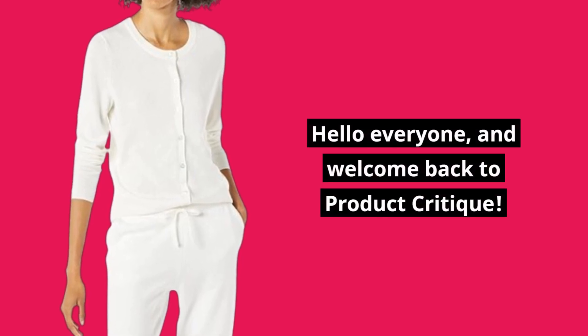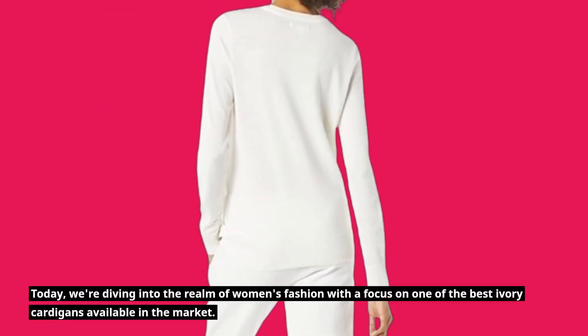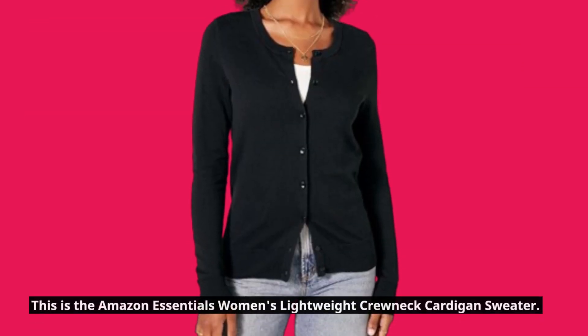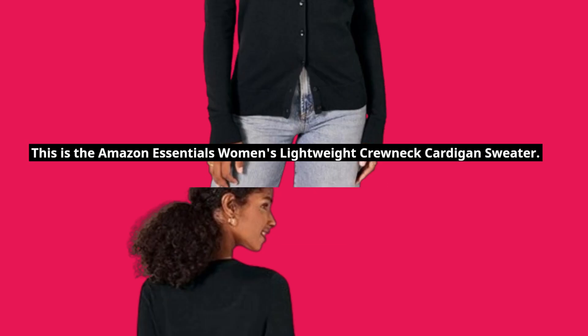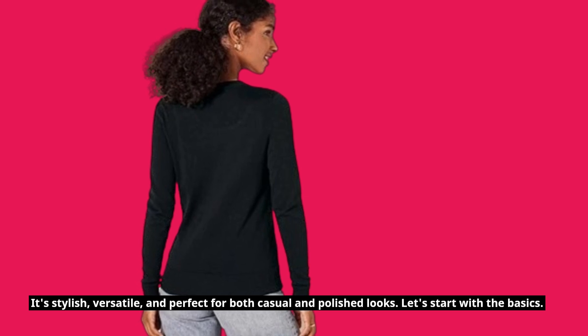Hello everyone, and welcome back to Product Critique. Today, we're diving into the realm of women's fashion with a focus on one of the best ivory cardigans available in the market. This is the Amazon Essentials Women's Lightweight Crewneck Cardigan Sweater. It's stylish, versatile, and perfect for both casual and polished looks.